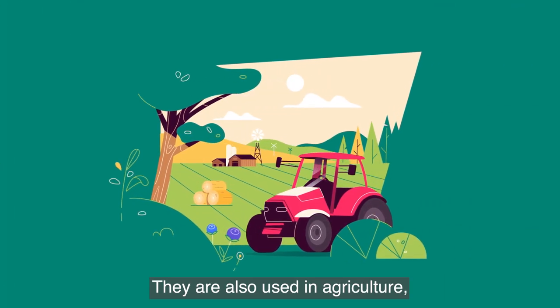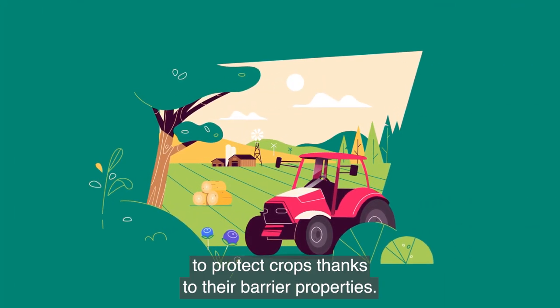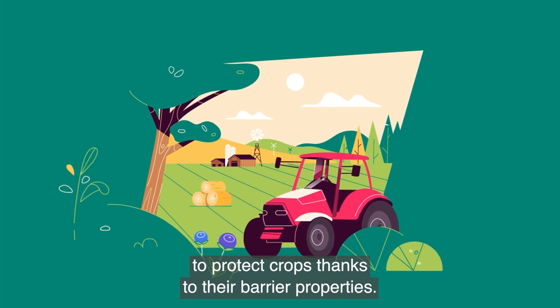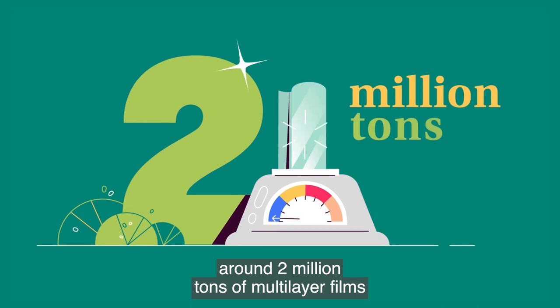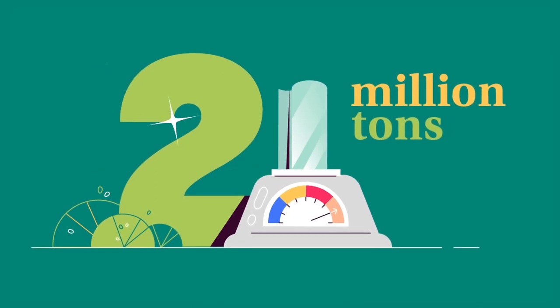They are also used in agriculture to protect crops, thanks to their barrier properties, and for these reasons around 2 million tons of multi-layer films are used each year.